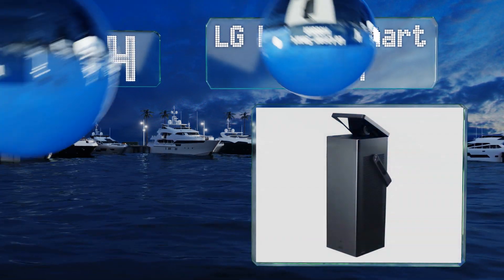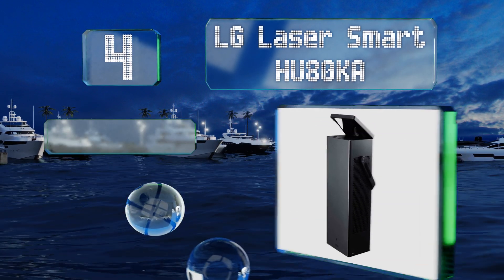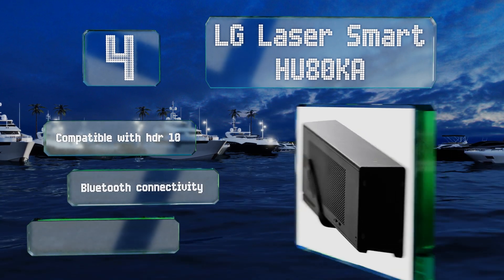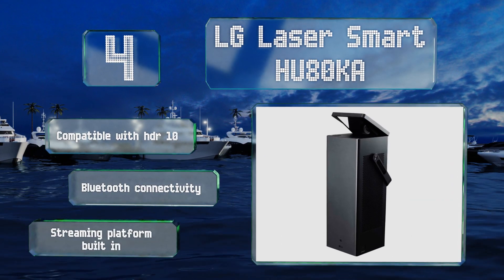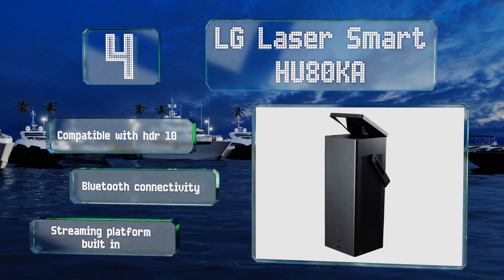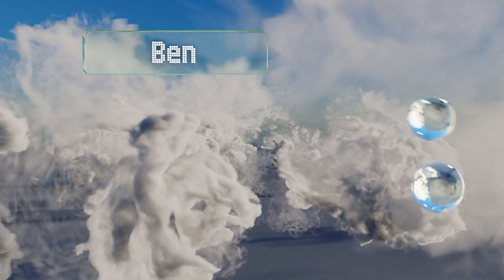At number four, if you know you're going to need to take your selection out into the world on a regular basis, you'll appreciate the unusual design and portability of the LG Laser Smart HU80KA. It packs its hardware into a tower equipped with a convenient handle for safe transport. This one's compatible with HDR10 and features Bluetooth connectivity and a streaming platform built in.